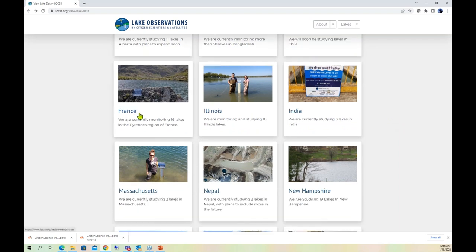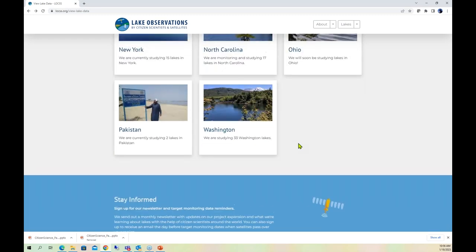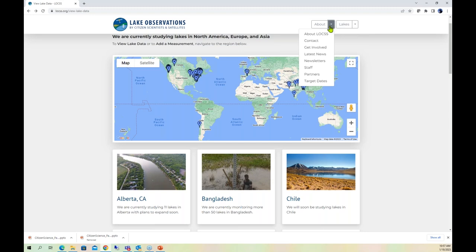There's data from France — 16 different lakes — three different lakes in India, a couple of lakes in Massachusetts, 19 lakes in New Hampshire, and so forth. Chile will soon be added as well. The webpage has not only information on the different countries and states being monitored, but also how to contact them, how to get involved, different news items, and a monthly newsletter. Very importantly, you can contribute to this dataset as simply as taking a walk along a lakeshore, downloading the app, and submitting the data. You are contributing to such an important project.